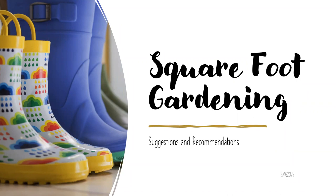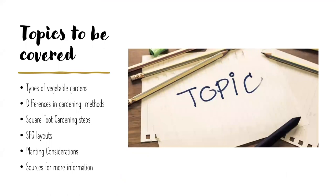Thank you so much, Sue. Please let everyone know in the chat whether you can hear me. So looking at the title slide, I thought square foot gardening — something with shoes — and then I noticed they were boots, perfect for today's weather. The topics I'd like to discuss this evening include different types of vegetable gardens, differences in gardening methods, square foot gardening steps, examples of square foot garden layouts, planting considerations, and sources for more information. So let us begin.